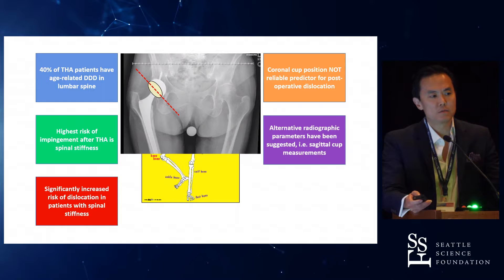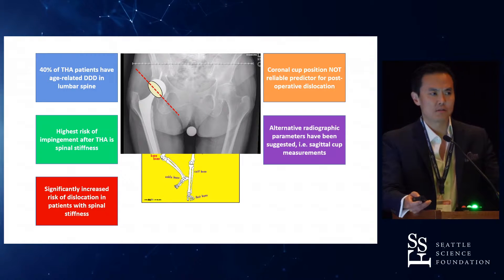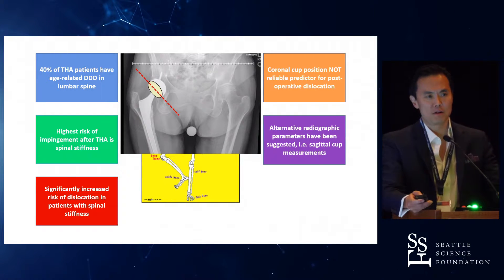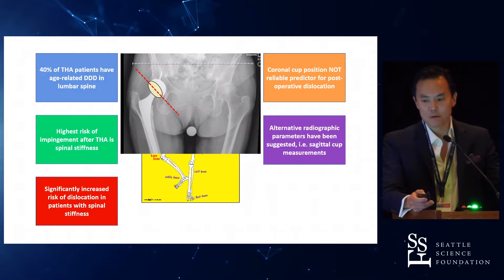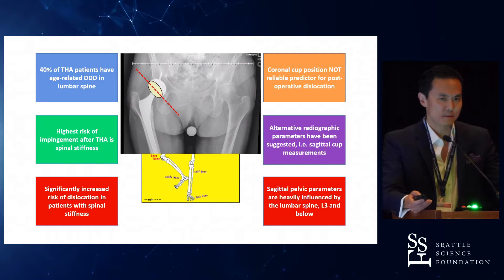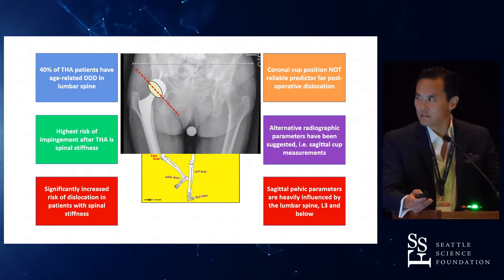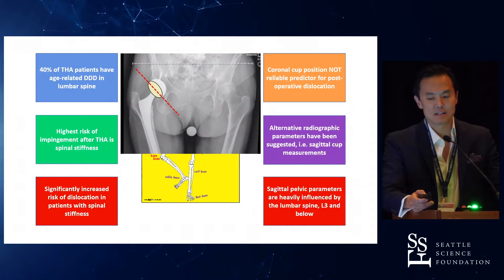So the hip surgeons said, well, maybe there's a different way to look at the cup instead of just looking at it on an AP. And as orthopedic surgeons, even as spine surgeons, we're always looking at orthogonal images. A lateral x-ray doesn't always help you. So they said, why don't we look at sagittal pelvic parameters? And then they started delving into the world of spine surgery, saying, oh my God, these guys have already started looking at this extensively, as Ray very nicely pointed out, for the last 10 years.